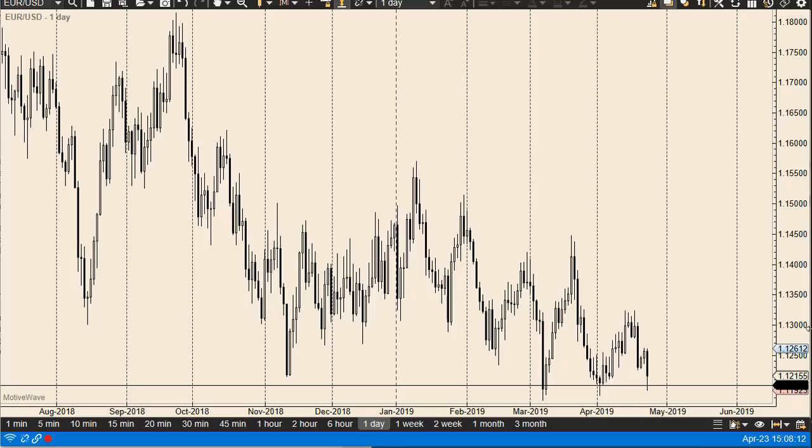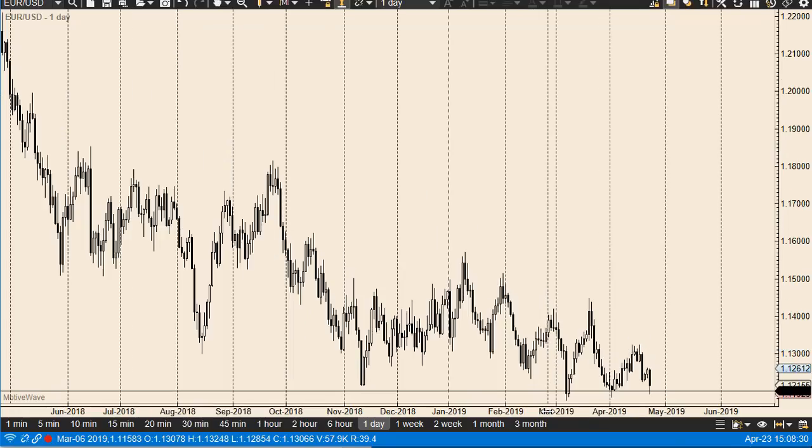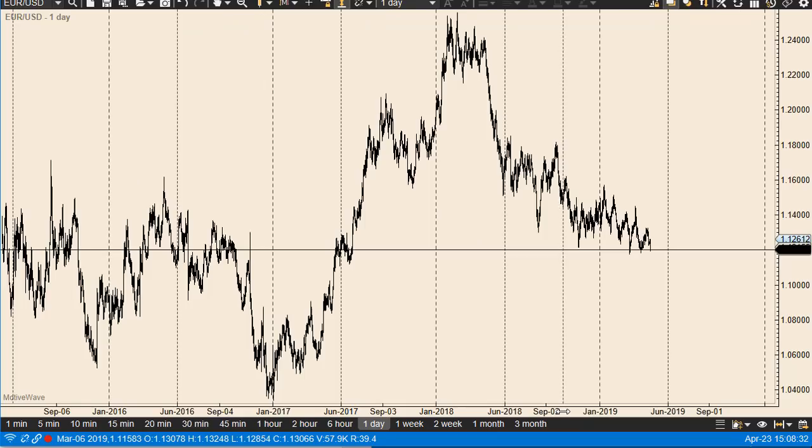From Daily Forex, this is Chris taking a look at the Euro/Dollar. You can see that we've had a pretty negative session during Tuesday trading hours, breaking to the 1.12 level. This is an area that has been important support more than once. The question now is how much longer can this go on, because as I zoom out you can see that we really are pounding on this area of support.